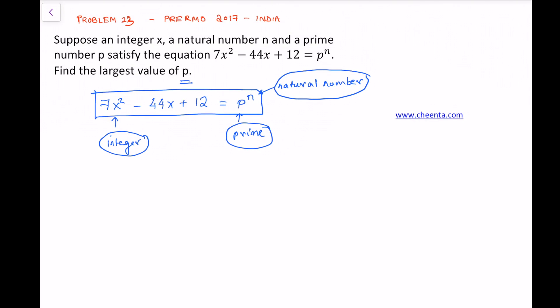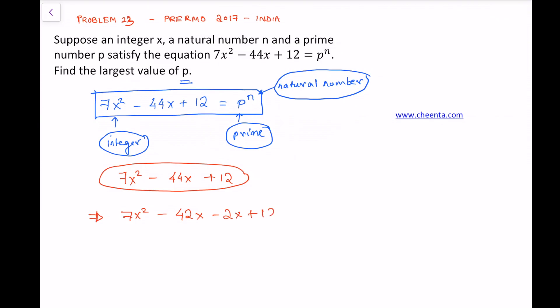The starting point of this problem is quite simple. We see a quadratic on the left hand side of the equation, and we do the obvious thing — we factorize it. The factorization is: 7x² minus 42x minus 2x plus 12, which gives us (7x minus 2) times (x minus 6).